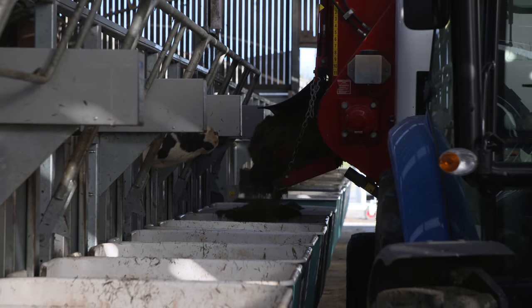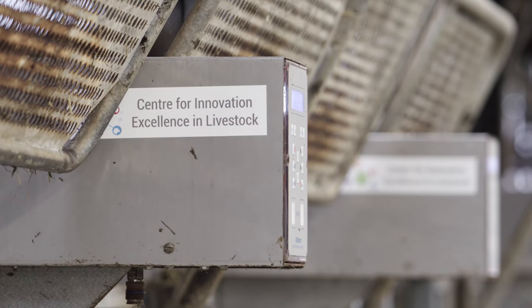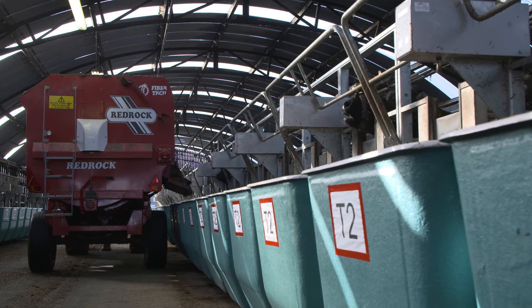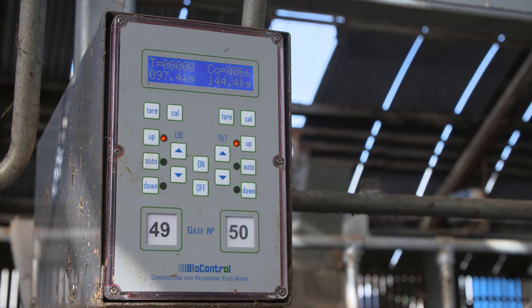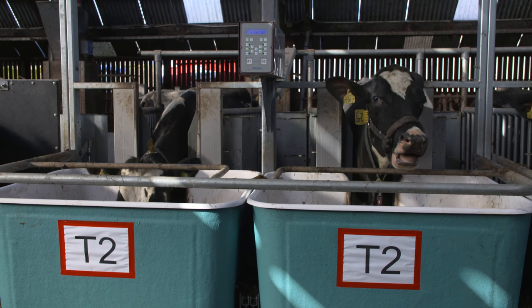One of the main areas we're currently involved in is trying to improve the precision with which we feed dairy cows, and absolutely key to that is being able to record the intake of each individual cow accurately throughout the day. Through CL funding we have purchased 36 of these individual cow feed intake monitoring boxes, which allow us to record total intakes but also the behaviour of cows over a 24 hour period.